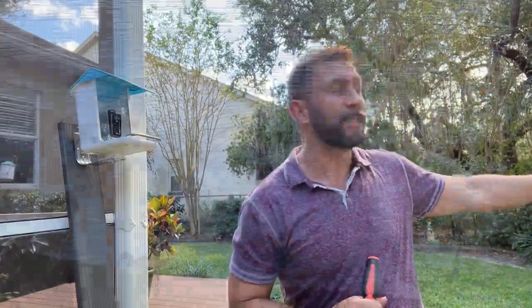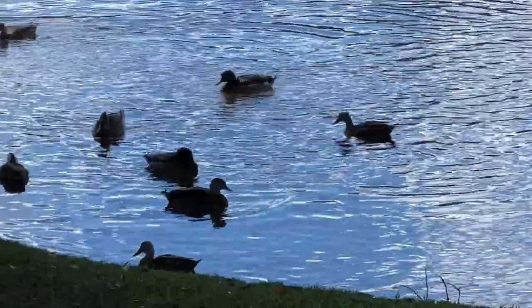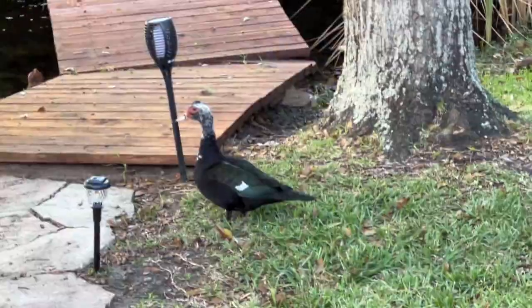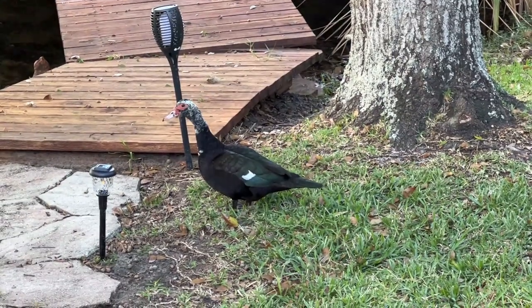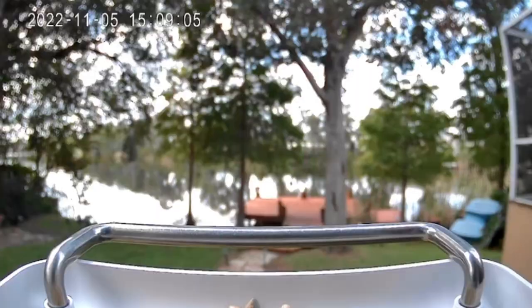Over here, there's no less than a dozen, maybe two dozen ducks and some Muscovy ducks. The Muscovy ducks like to come around, get what's on the ground, and then of course we get all the Cardinals, the Blue Jays, and everything in between that like to eat straight from the feeder.